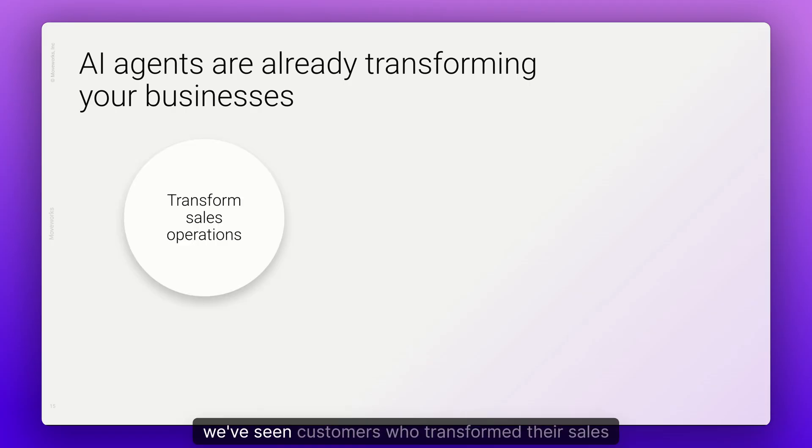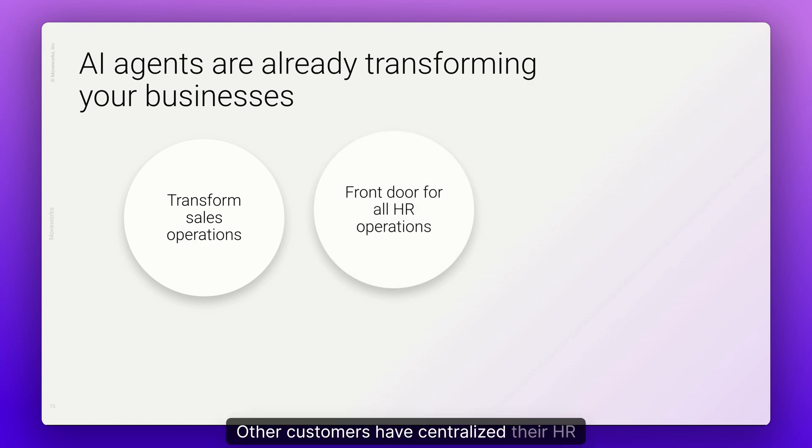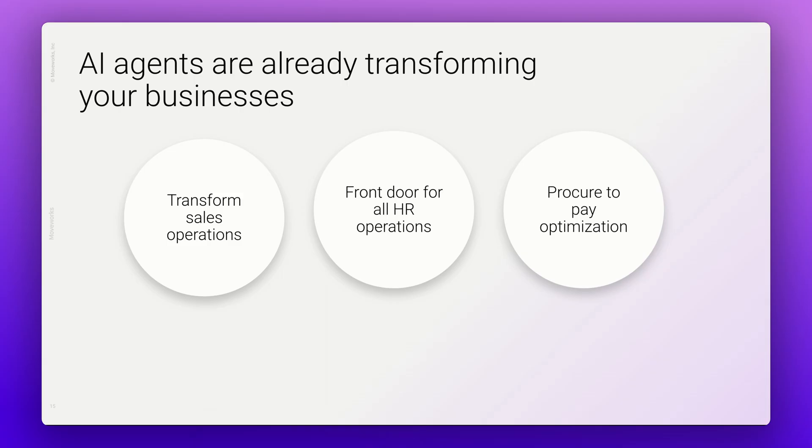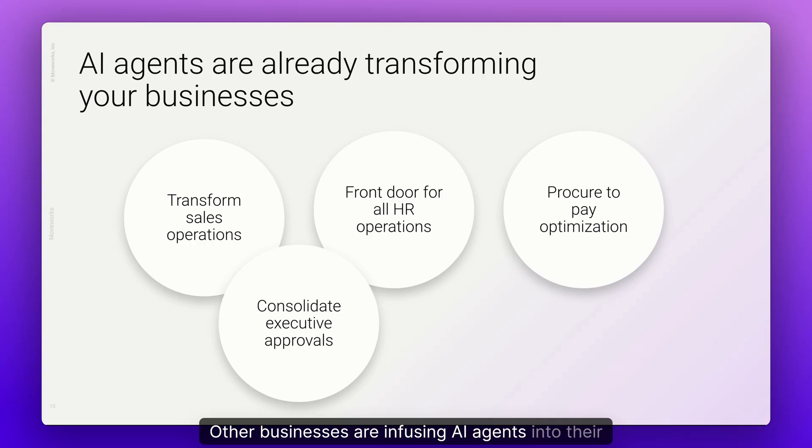For example, we've seen customers who transformed their sales operations by building AI agents to help sellers build tailored quotes. Other customers have centralized their HR operations by making the Moveworks assistant the front door for all HR requests. We've also seen customers using Moveworks to optimize their procure-to-pay processes, building AI agents to automate previously manual, time-consuming tasks while keeping teams informed every step of the way. Other businesses are using AI agents to consolidate approval flows and boost executive productivity.